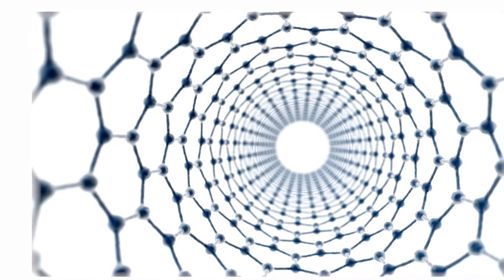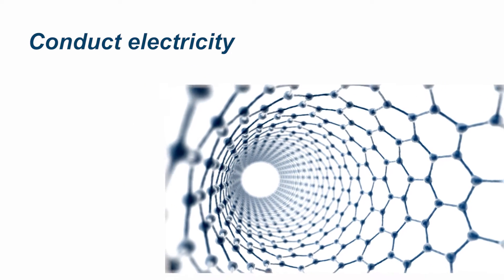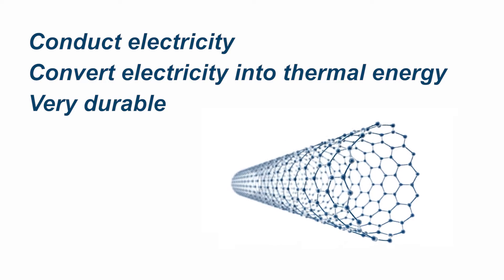Electrothermal nanotubes are microscopic fibers of carbon that have been designed with three very important characteristics: they conduct electricity, they convert electricity into thermal energy, and they are very, very durable.